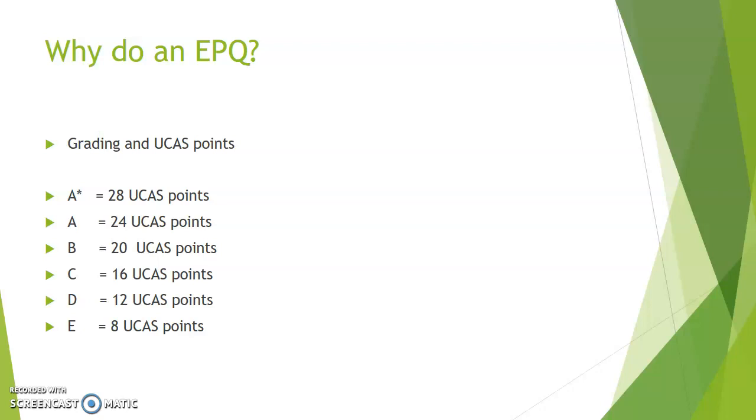The next big question is: why do an Extended Project, or an EPQ? The basic answer is that if you want to do the EPQ, it is graded from A* to E, but it is also linked to what are called UCAS points. So if you want to be somebody who's applying to university, the EPQ can give you points towards an offer from certain universities. The higher the grade you get, the higher number of UCAS points you get.